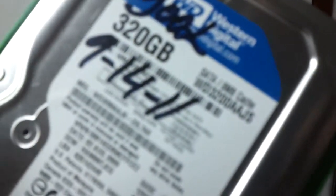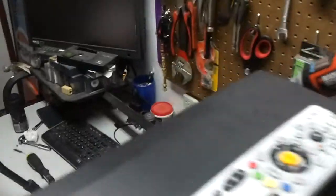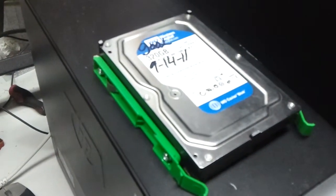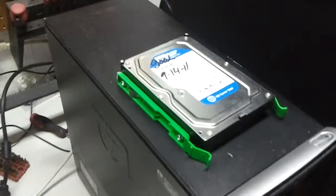I'm going to see about getting the information off this drive here — it's a 320 gig. I'm going to get the information off of it and probably use this drive for this computer. It came out of that one down there. Anyways, I'll see y'all later.